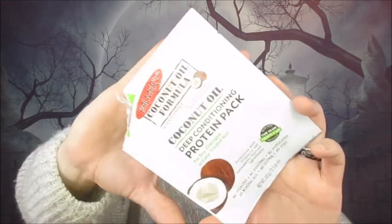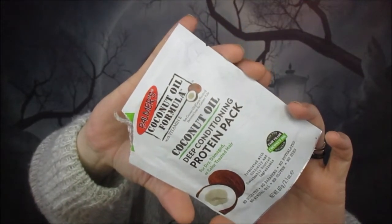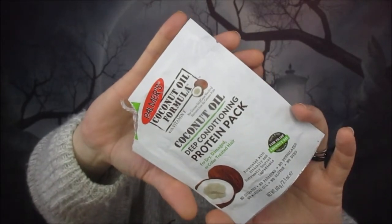Then we have a Palmer's Coconut Oil Deep Conditioning Protein Pack hair treatment. I got about two or three uses out of this because I've got quite thin hair. It made my hair feel amazing. I do love the Palmer's range — I'm not sure where you can buy the shampoos and conditioners, maybe Boots. I would definitely buy that again, and it was from Glossybox as well.